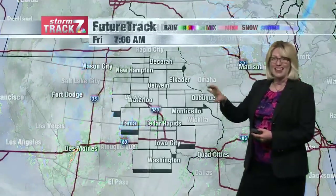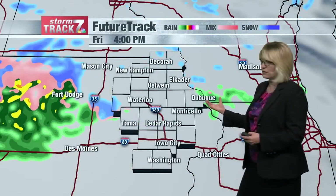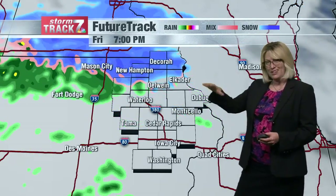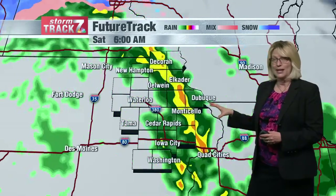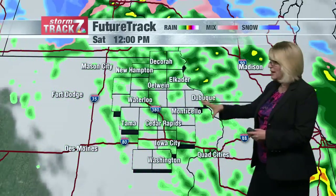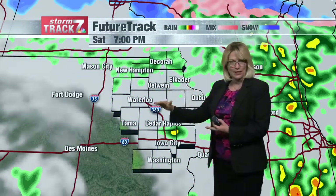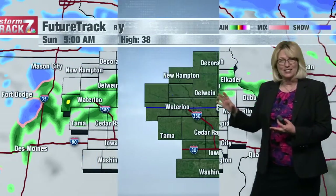A lot more moisture will be streaming in from the Four Corners region — that's where we're going to get most of our moisture from out of this system. That's going to bring some freezing drizzle and some light wintry mix this morning. We may see mainly rain this afternoon depending on how quickly it warms up. Showers and thunderstorms are possible overnight tonight, continuing through tomorrow morning. Scattered showers through the day on Saturday, maybe a break by tomorrow evening before it changes back to a rain-snow mix Saturday night into Sunday morning, continuing through Sunday.